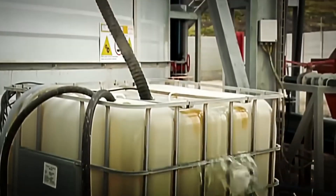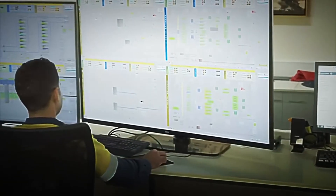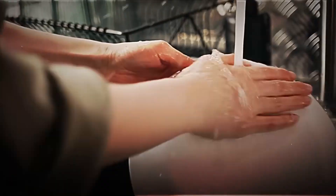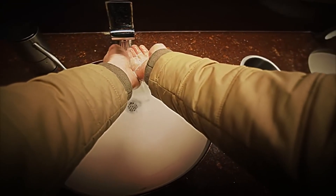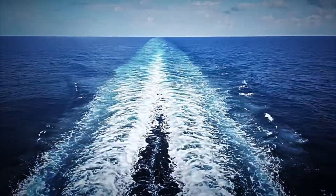When the water reaches homes, it is distributed through local pipes. In some areas, the water passes through final monitoring stations to ensure that it always reaches the taps in the best possible conditions. And there you have it — the incredible journey of water, from the oceans and rivers to the taps in your home. Every drop you use has gone through a complex and meticulous process of purification, storage, and distribution. The next time you open the tap, remember: the ocean is not that far away. Only a little technology separates it from your glass.